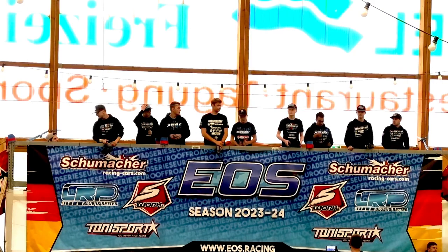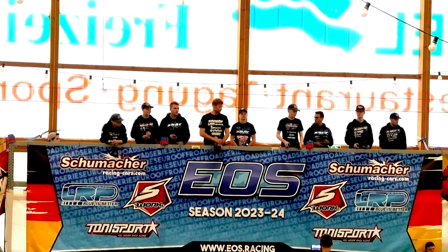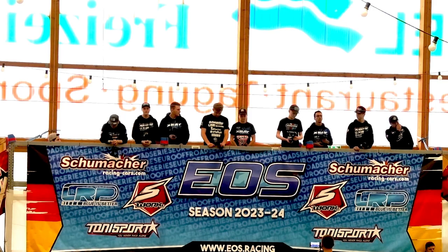Starting in the number 5 position, he is driving for X-Ray. His sponsors are X-Ray, Hoodie, FX, 6MIK, Hobby Wing, Sunpedal, Savox, TME, Tony Sport, Avid, Milan Sport, and Raystars. Please welcome with a big applause from Poland, Bartek Zalewski.